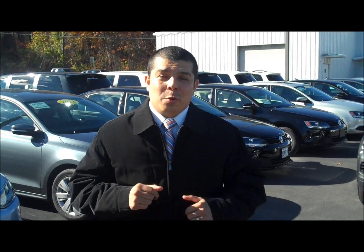Hey everybody, it's Mike at Neymar Volkswagen in Latham. I want to thank you for a great October — we had a record-setting month. But don't worry, the deals continue in November.